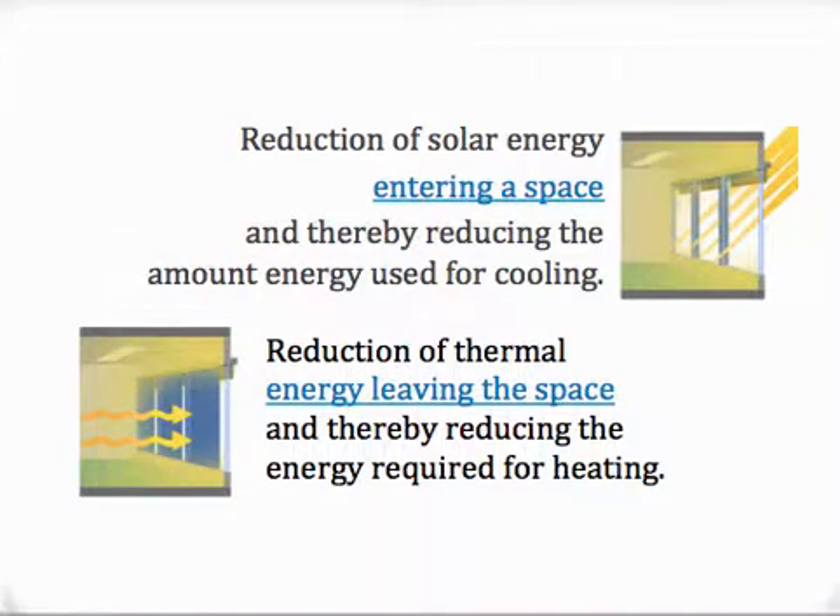For energy, LEED addresses these two main areas of concern: the reduction of solar energy entering the space, and reducing the energy required for cooling.